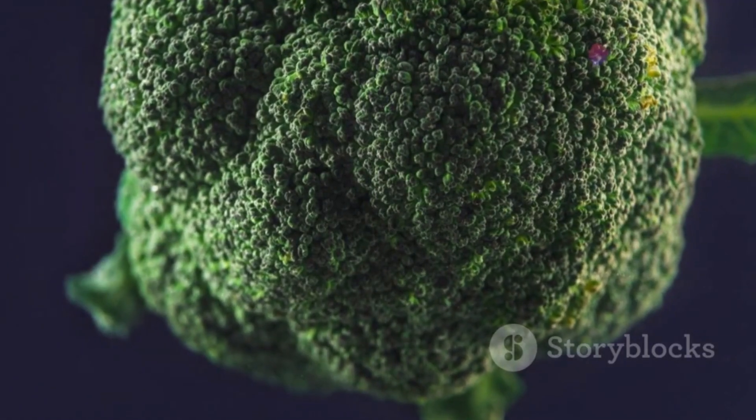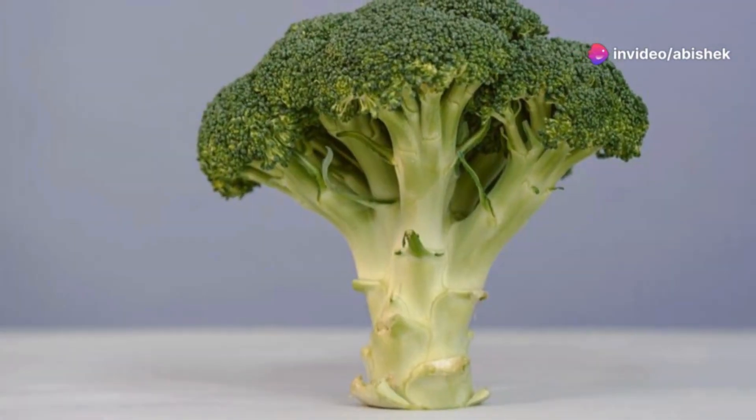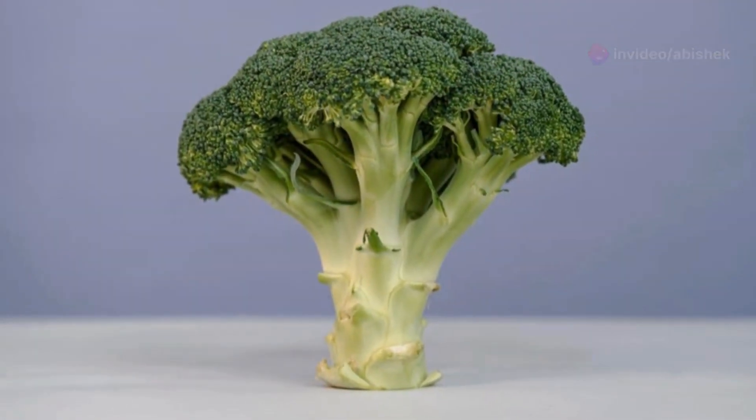Broccoli brings a full spectrum of eye-friendly nutrients, including vitamin C, beta-carotene, lutein, and zeaxanthin to guard against oxidative stress.